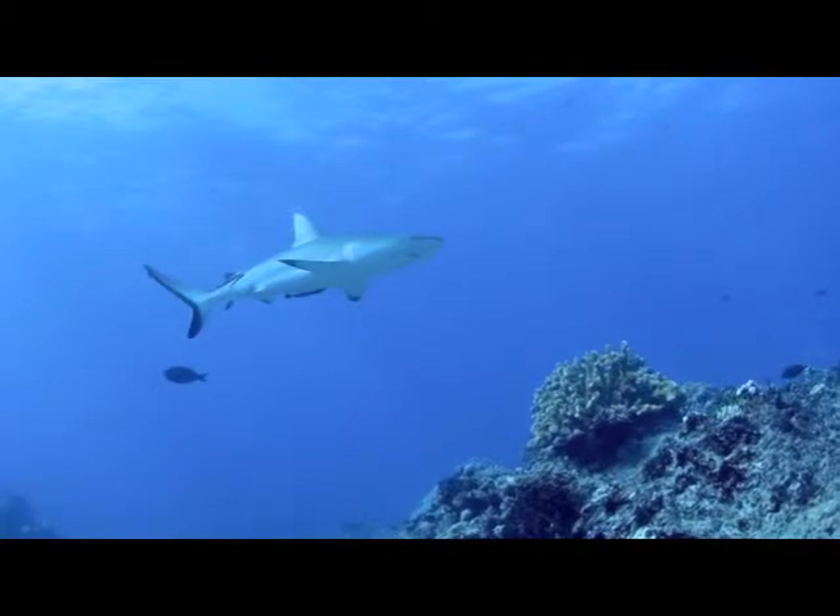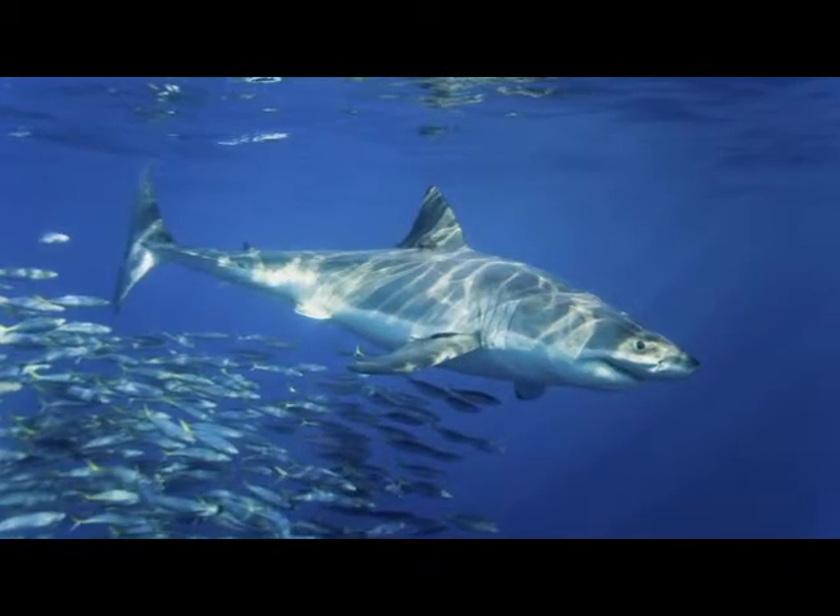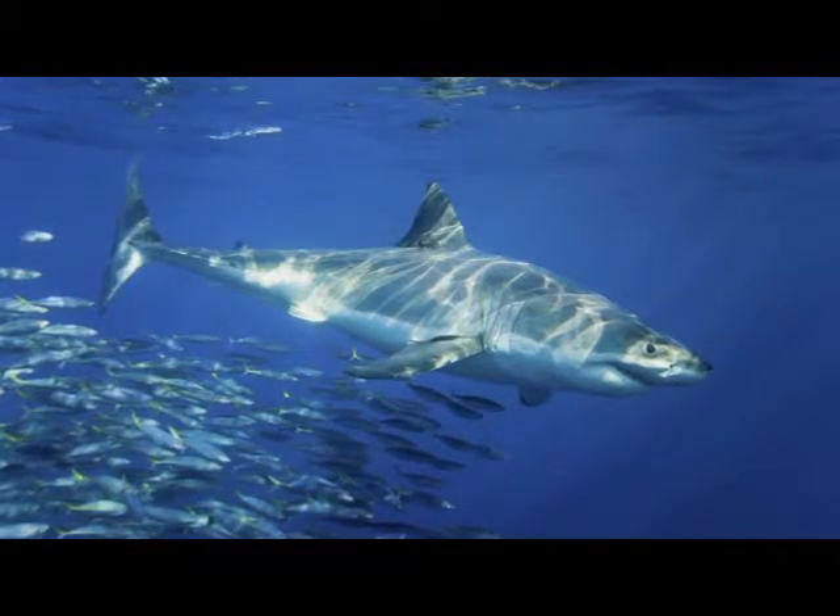The bottom line is that shark populations are in decline. If we can improve public awareness, our shark conservation efforts will be more successful worldwide.